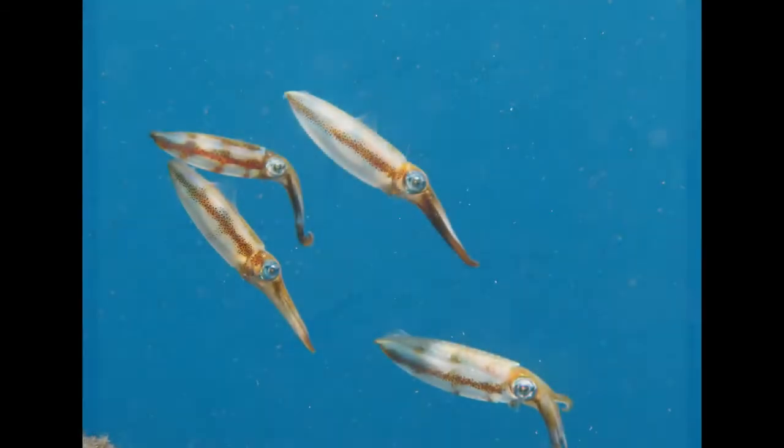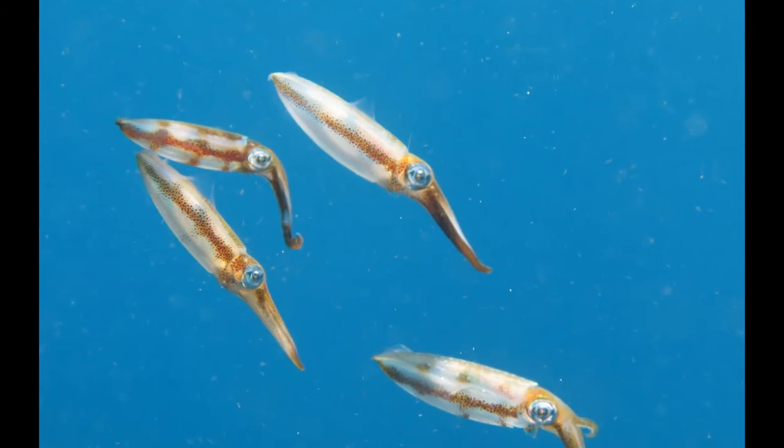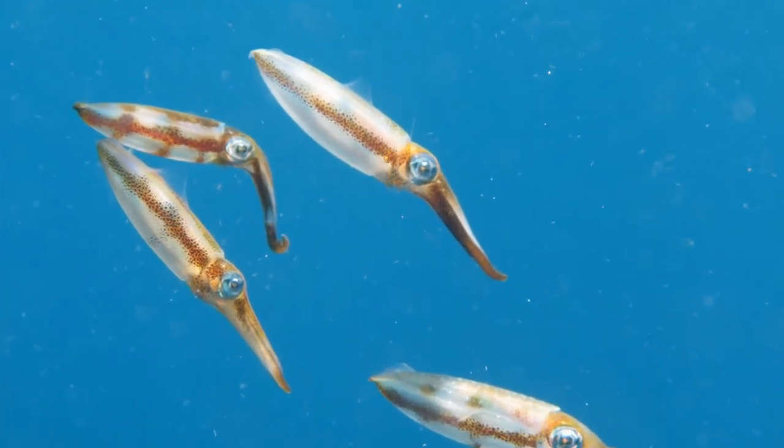They grow very, very fast — up to 600 grams in only four months. That is incredible. No other marine invertebrate grows so quickly as this species.